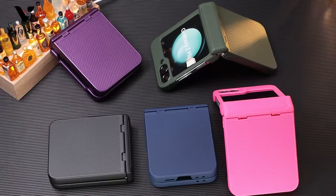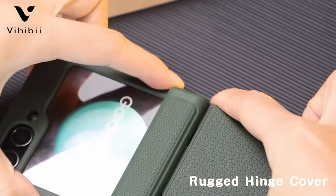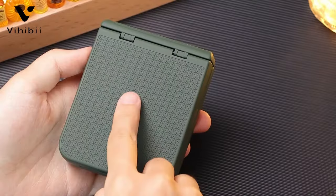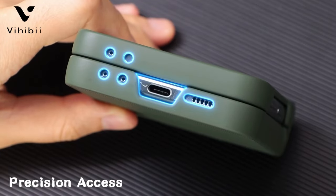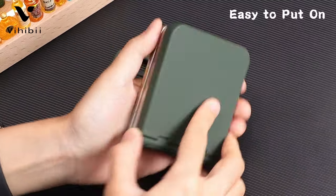The case features full coverage for the hinge, enhancing durability and ease of use. It includes an upgraded outer screen protector for added security against scratches and cracks, providing a sensitive touch experience. With air shock-absorbing airbags at each corner and support for wireless charging, Vihibi's case combines style with robust protection.